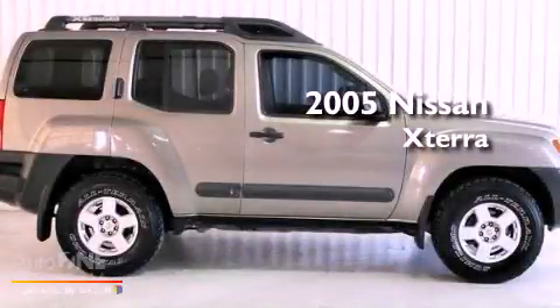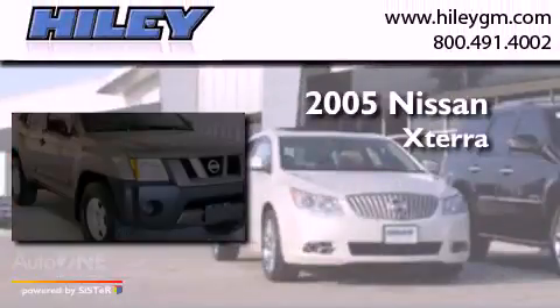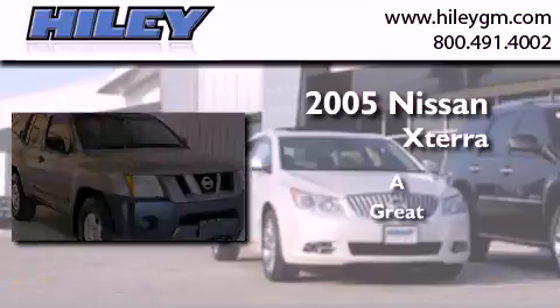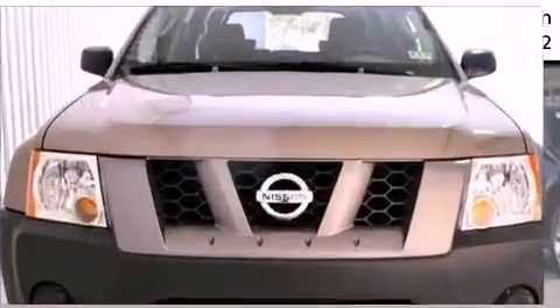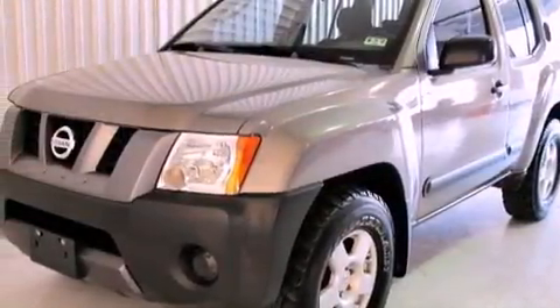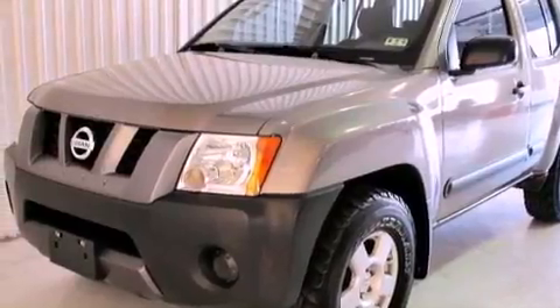This is a 2005 Nissan XTERRA. Features include aluminum wheels, a low tire pressure indicator, a CD player, and privacy glass.